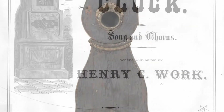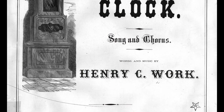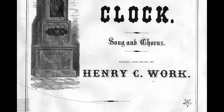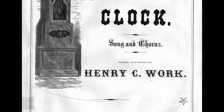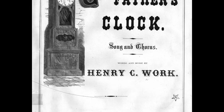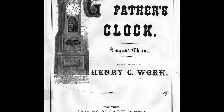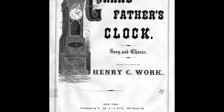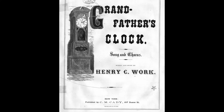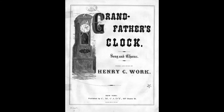So, why did these Long Case Clocks become known as Grandfather Clocks? In 1875, a songwriter named Henry Work wrote a song called Grandfather's Clock, which became an incredibly popular hit across the United States. The opening lines of the song are: "My grandfather's clock was too large for the shelf, so it stood 90 years on the floor. It was taller by half than the old man himself, though it weighed not a penny weight more."